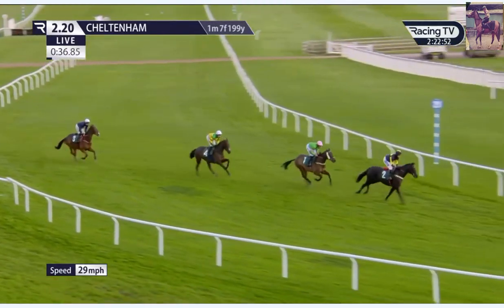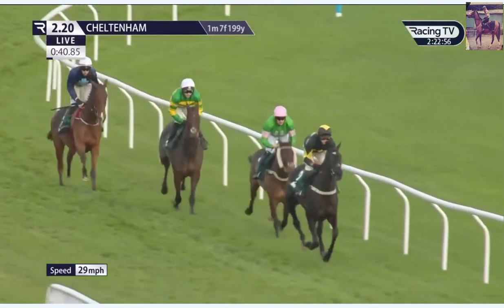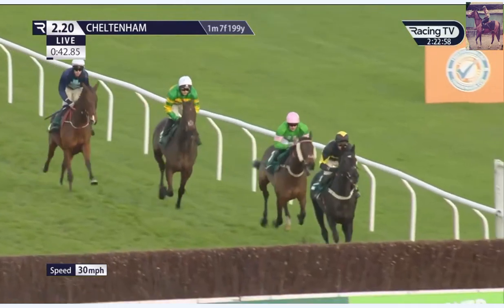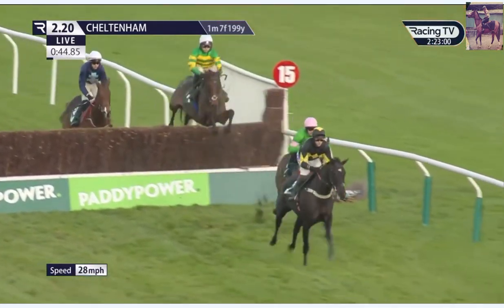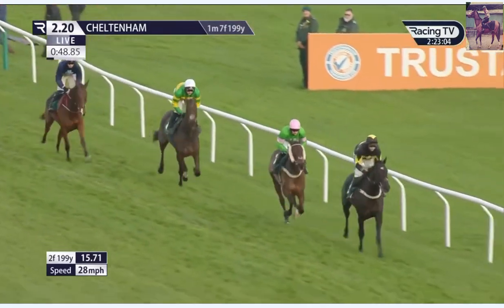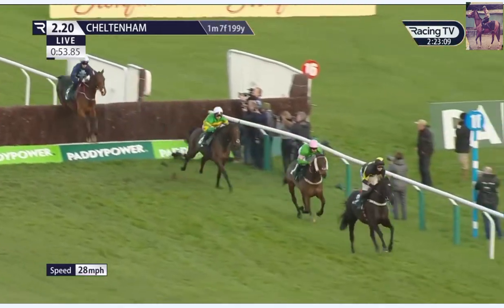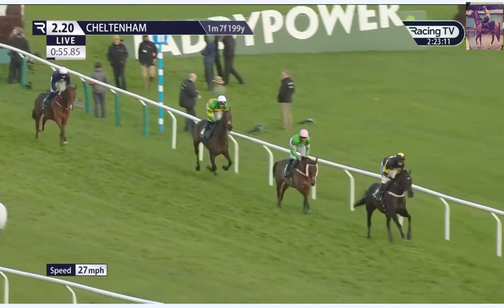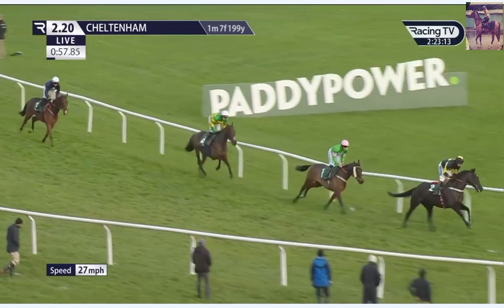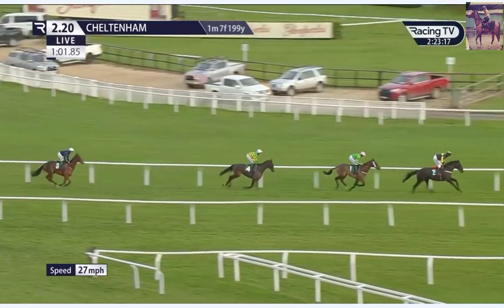JPR1 with about a two-length advantage moves on towards fence number three. On Public, pink cap, running in second place, as the chasing trio get a little bit closer to the leader. They take three, Petite on Air over it in third place, Mighty Tom the back marker. They jump number four — one circuit to go in this SSS Super Alloys Novices Chase, still about 10 lengths first to last.